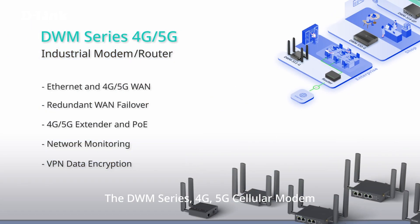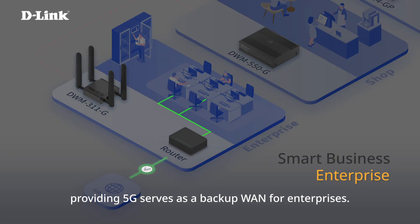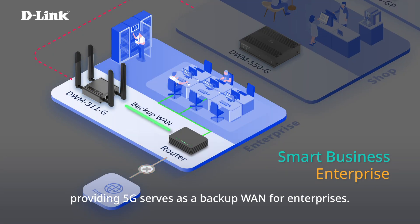The DWM series — our 4G and 5G cellular modem and router — is designed for smart business, providing 5G as a backup WAN for enterprises.